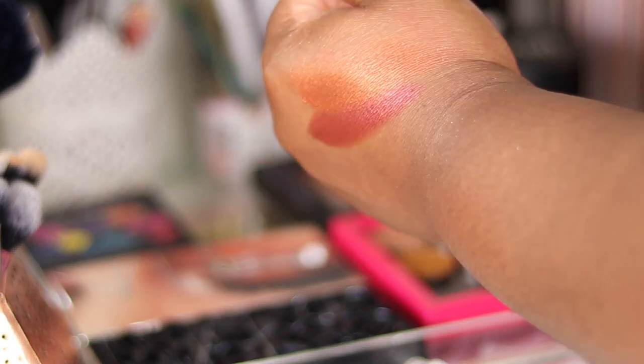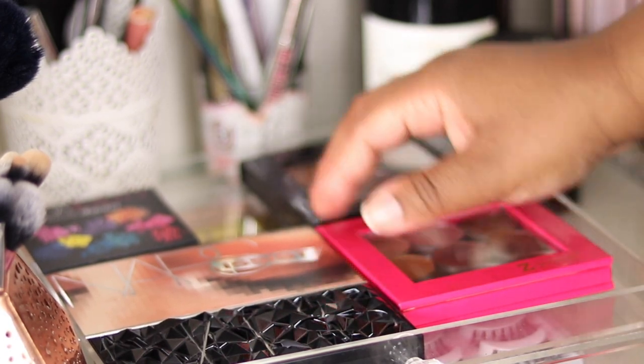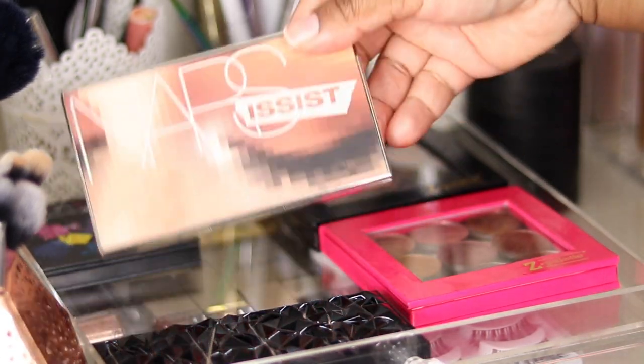I've got Flamethrower and Curtain Call, plus a few standard shimmers from Makeup Geek and ABH. These shadows are so gorgeous. This foiled finish is what you'd get from wetting your shadows, but this is dry. Stunning. I've since decluttered my duochromes as I don't really reach for them.